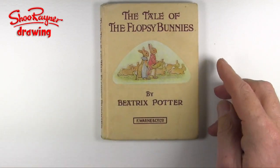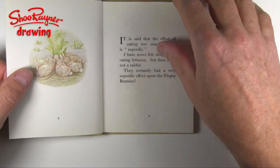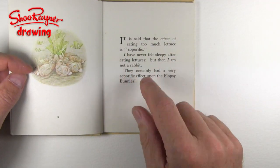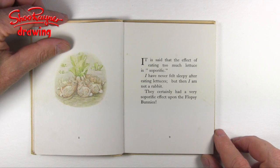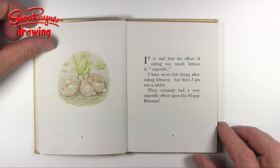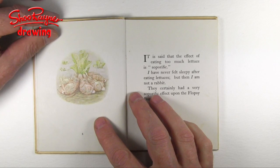The Tale of the Flopsy Bunnies by Beatrix Potter. Perhaps if you're not very strong on English I should tell you about one word here: soporific. Soporific means something that will send you to sleep — like a sleeping draught or something like that. Beatrix Potter was not afraid to use long words and complicated ideas in her children's books. So here we go: The Tale of the Flopsy Bunnies by Beatrix Potter.